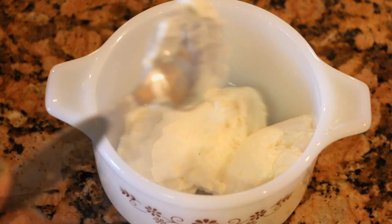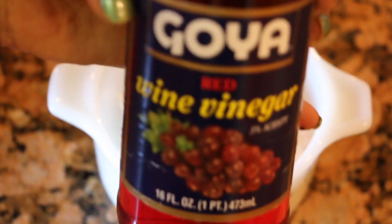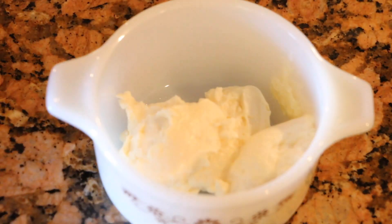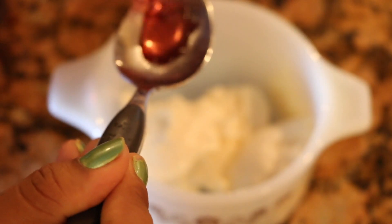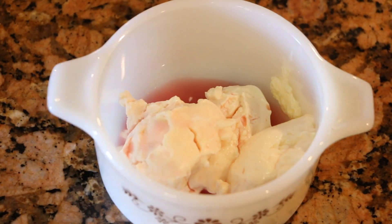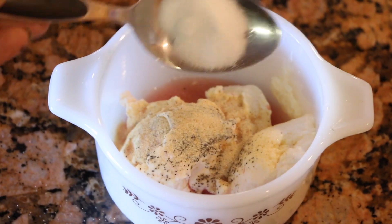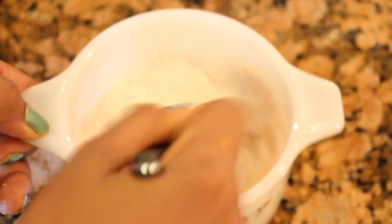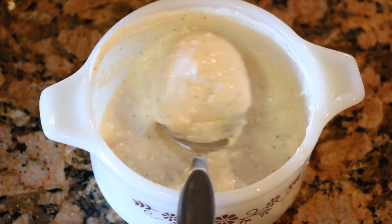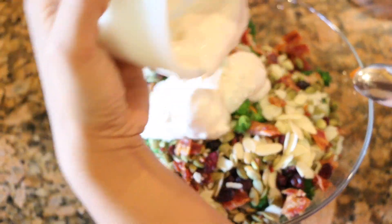Now for a quick dressing: I'm adding three tablespoons of mayo or mayonnaise, two tablespoons of red wine vinegar, a little bit of ground pepper, one teaspoon of sugar to balance the sweet and the sour, and one teaspoon of garlic powder. Mix it well, then add this dressing to our delicious salad.